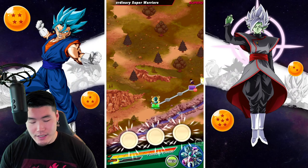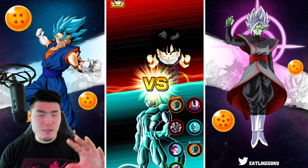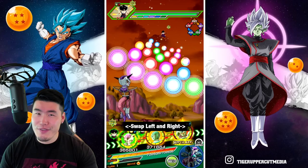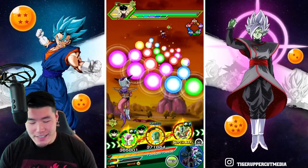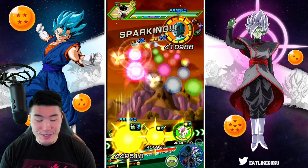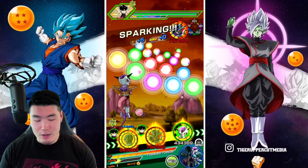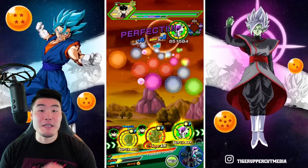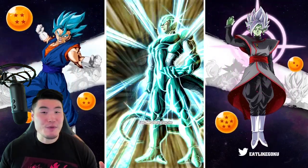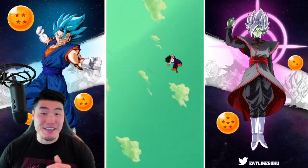I'm just coming off finishing the two new stages of that Fighting Spirit of the Saiyans and Pride of the Wicked Bloodline event. And that one definitely took me by surprise. I went in there super confident - I thought this video was going to be 10-15 minutes at most, going to breeze through both stages - but that was not quite the case.